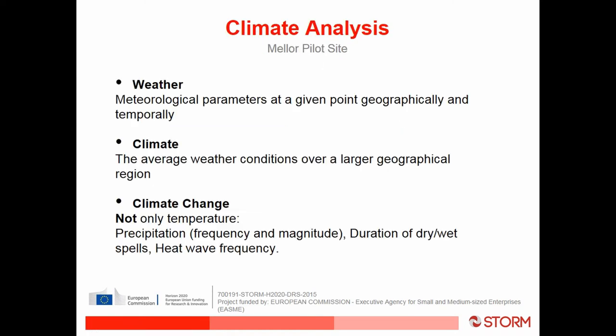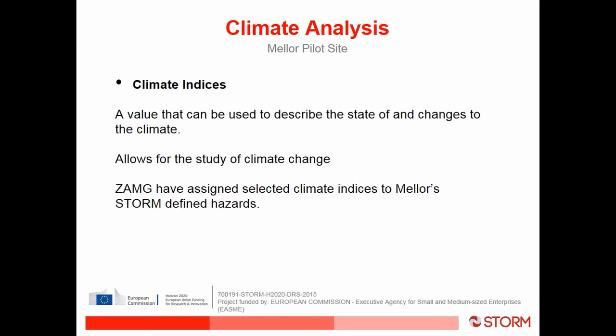I'm sure you all know the difference between weather and climate, but it was very difficult to explain this to pilot site cultural heritage asset owners and also to the technical partners within the project. Another thing that was difficult to get across was that climate change wasn't only about temperature — we were concerned with things like precipitation, especially the frequency and magnitude, and how that might affect flooding into the future.